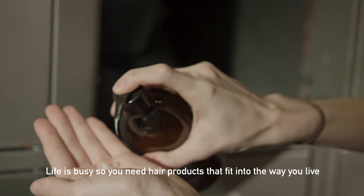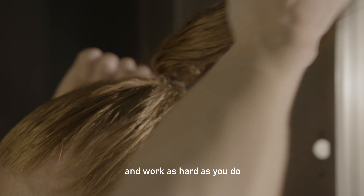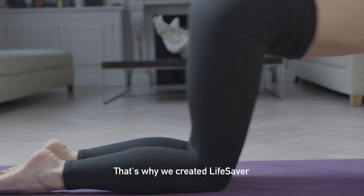Life is busy, so you need hair products that fit into the way you live and work as hard as you do. That's why we created Lifesaver, our powerful, fast-acting hair treatment that works out while you work out.